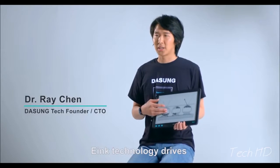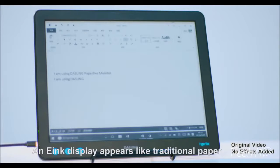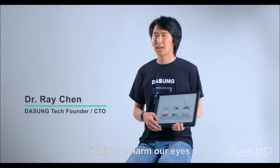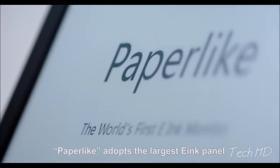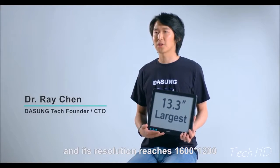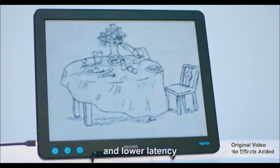E-ink technology drives black and white particles to form the image. An e-ink display appears like traditional paper — you can easily use it under ambient light, and as there is no light coming out of it, it will not harm our eyes. Paper-like adopts the largest e-ink panel in the world, which is 13.3 inches, and its resolution reaches 1,600 by 1,200. Unlike other e-ink devices, Paper-like provides a higher refresh rate and lower latency.